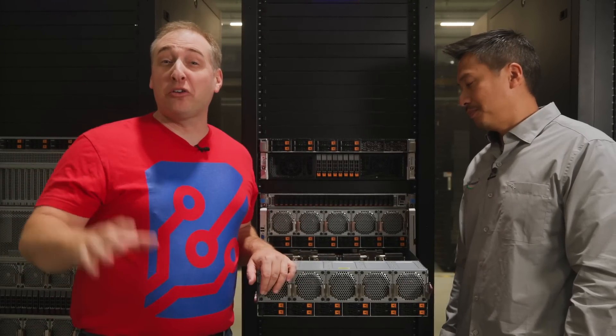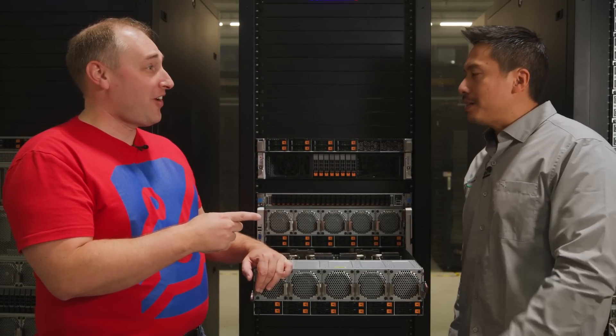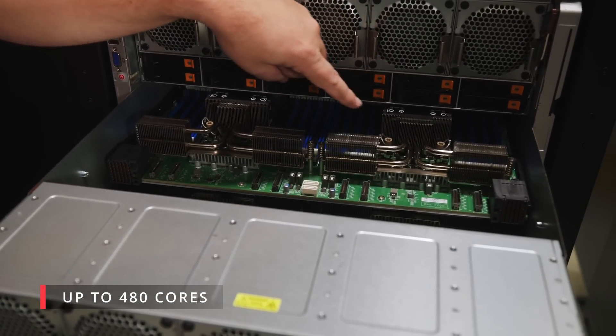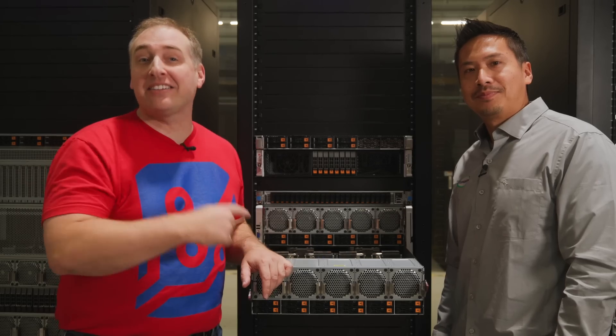Scale-up is back with Supermicro X13. This is Supermicro's brand new eight-way super server. This can have how many cores? 480 cores — and up to 128 DDR5 DIMMs. This is a massively scale-up system.